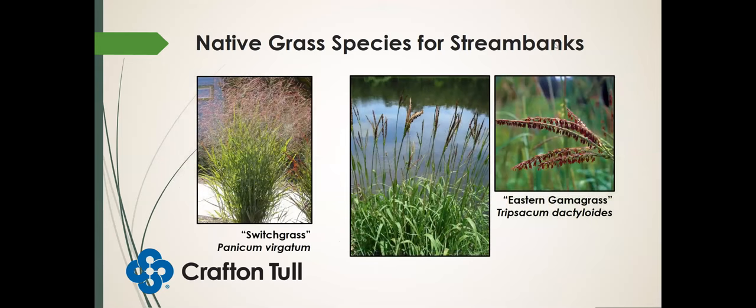Switchgrass likes a little bit wetter feet, and eastern gamma grass. One great thing about switchgrass is it takes up a lot of nutrients. So if you have a farm field where you're applying fertilizer or manure, and you plant switchgrass along the stream bank next to that farm field, not only would it help control sediment washing off before it gets into the creek, but it also helps take up extra nitrogen, preventing it from entering waterways and creating nutrient pollution issues like eutrophication — which can occur when there are too many nutrients in our water.